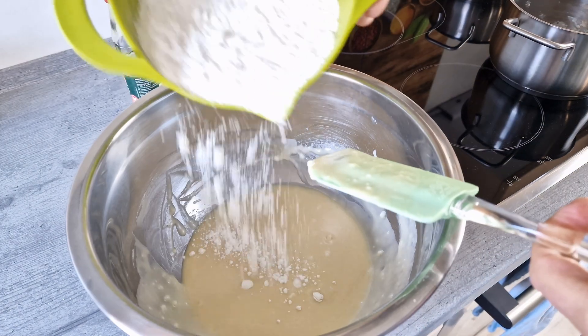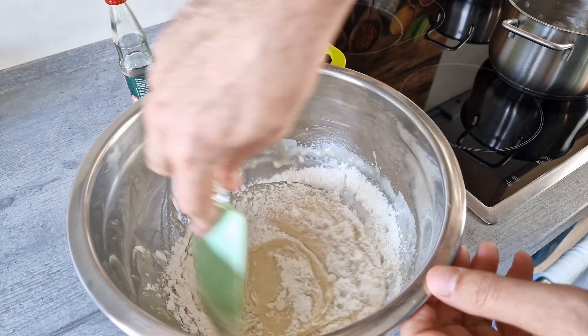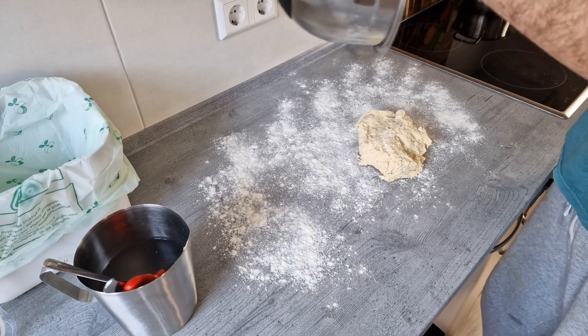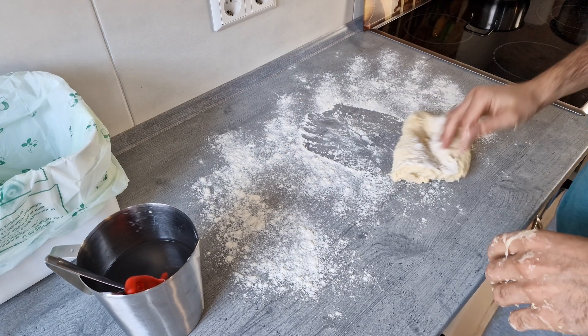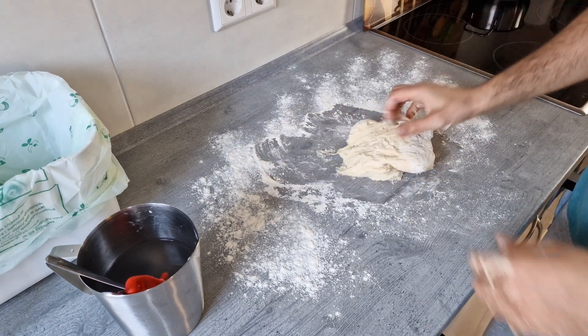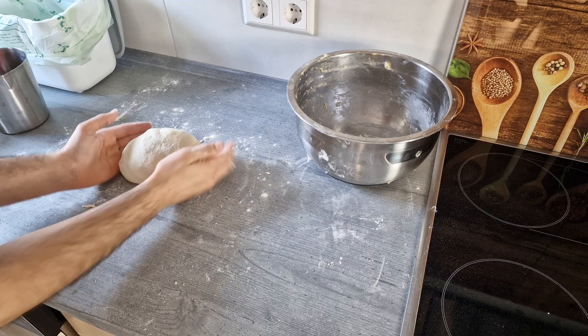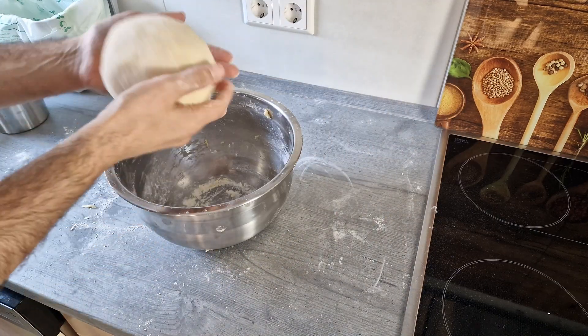Finally, you can start kneading. If it gets too sticky, just moisten your hands. Shape the dough and then simply let it rest in a warm place for an hour.